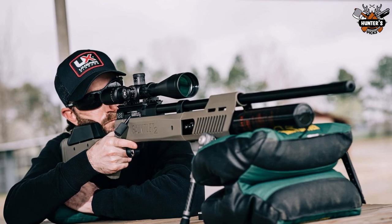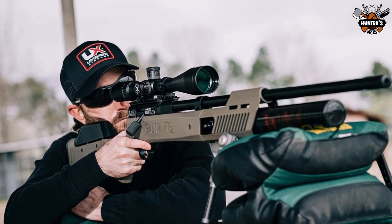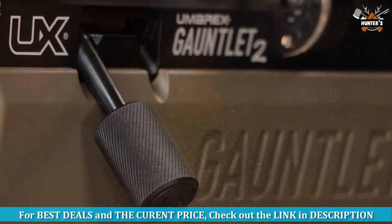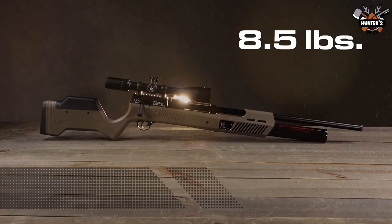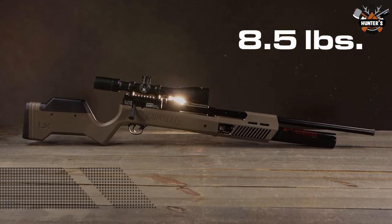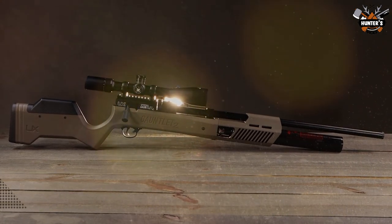Furthermore, the cutting-edge pressure regulator of this air gun ensures consistent shot strength. It includes slots for M-LOK accessories, an easy-to-grip huge knurled bolt handle, a quick-disconnect sling mount, and an adjustable cheek piece among the features.